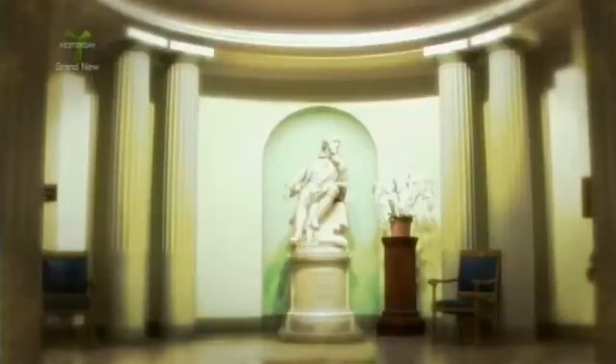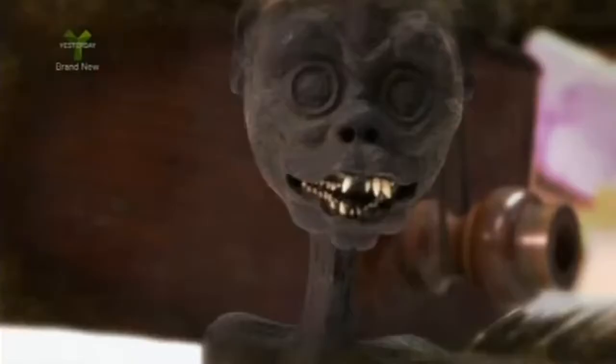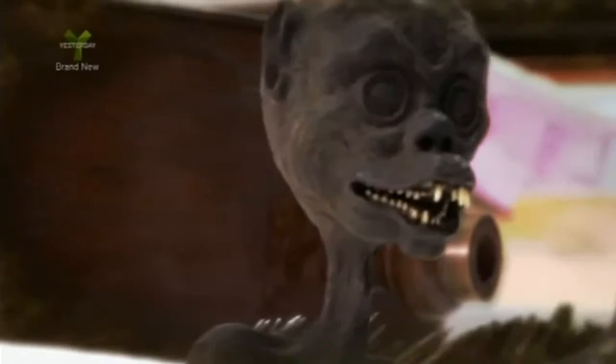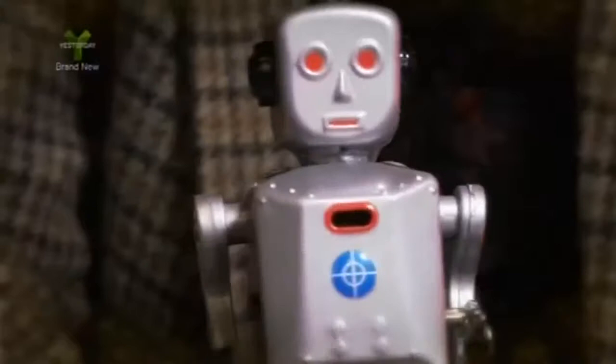My name is Ronald Hutton, and I'm a professor of history at Bristol University and a commissioner of English Heritage. All my life I've had a passion for museums, and in this new series I'm going to take you to a few of my own favourite little hidden gems. So whether it's ancient Egypt, Victorian London, or even human remains that pique your interest, I hope that this cornucopia of curiosities will tickle your fancy as much as it has done mine.